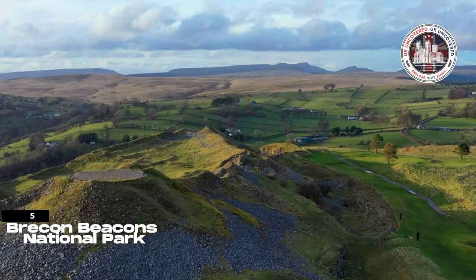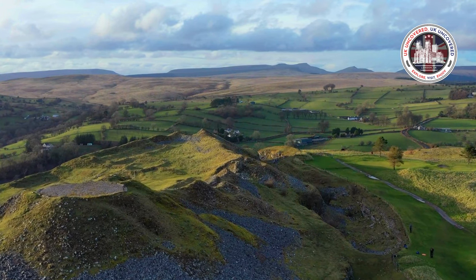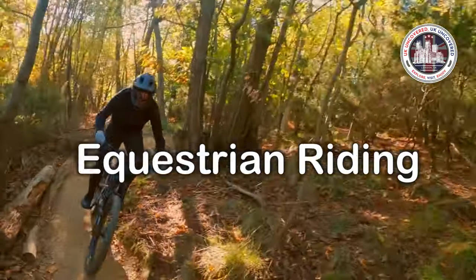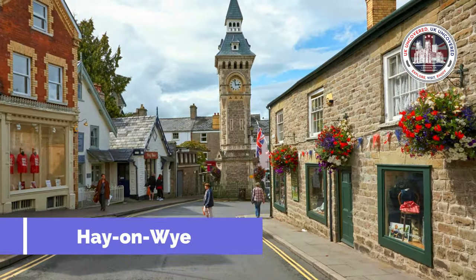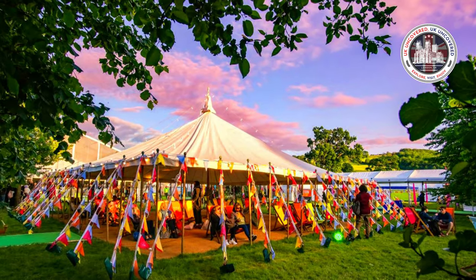Brecon Beacons National Park is calling your name if you love rolling hills and charming market towns. Welsh Brecon Beacons National Park is notable for waterfalls, landscapes, hiking, mountain biking, and equestrian riding. Penney Fan, South Wales' tallest peak, and Hay-on-Wye, famous for its booksellers and literary festival, are park highlights.